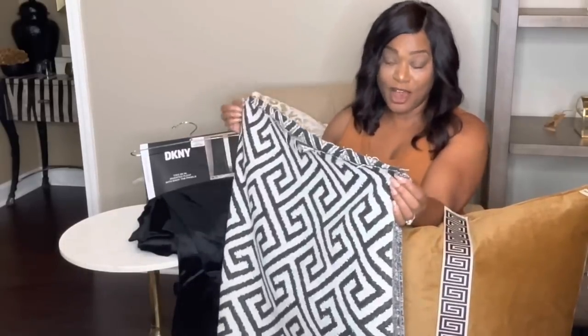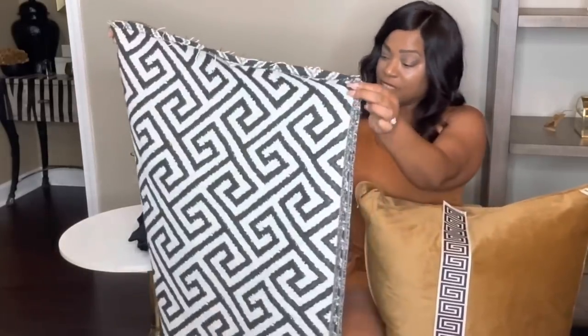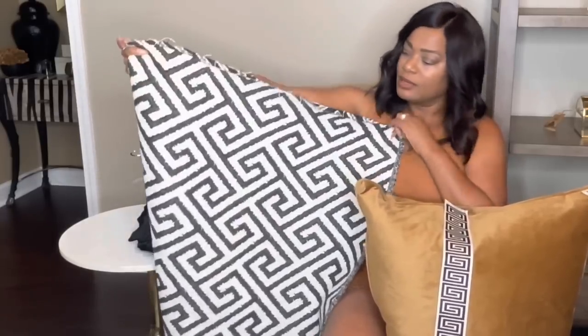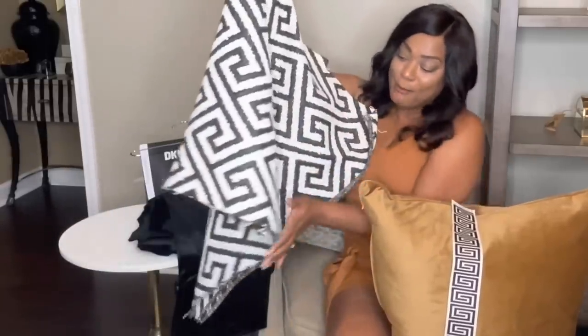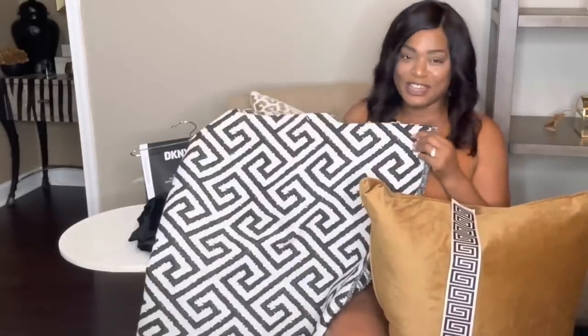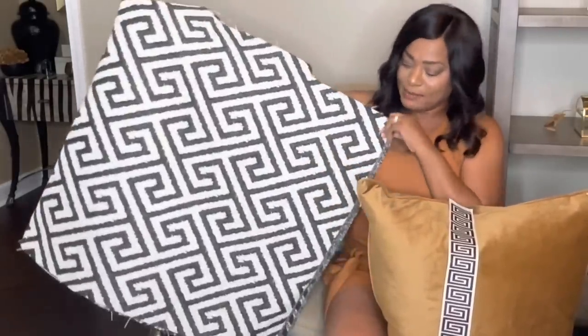I've made pillows before and they turned out really good. I'll take the zipper and go all the way across the bottom of that 24-inch pillow. Or I may just take them to the guy that normally makes my pillows.